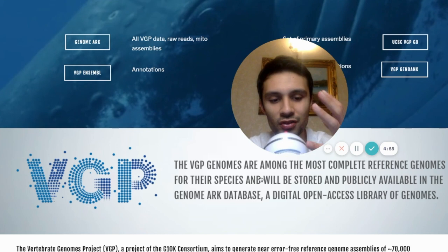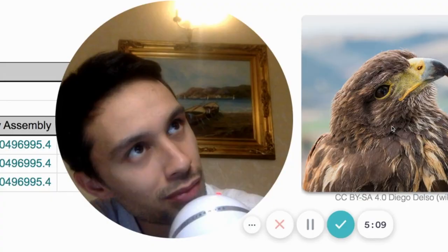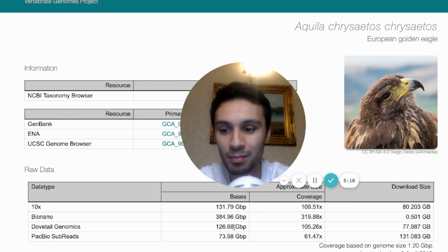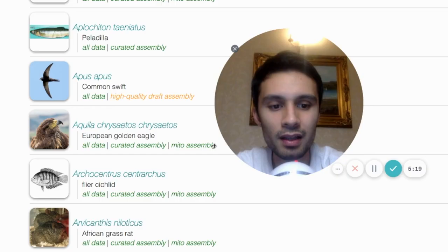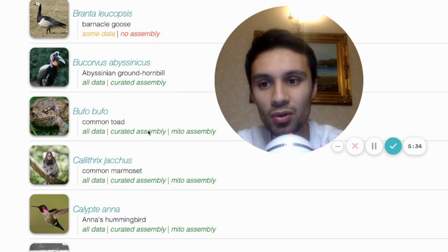They need BioNano Genomics Sapphire in order to map it out. Looking at the next example, the Aquila Chrysaetos, we can see 10x, BioNano, Dovetail Genomics, and PacBio — BioNano Genomics is in this one again. As you scroll down, you'll see that all the different species they've currently mapped out all use BioNano Genomics Sapphire and BioNano's Optical Mapping in order to get the complete genome.